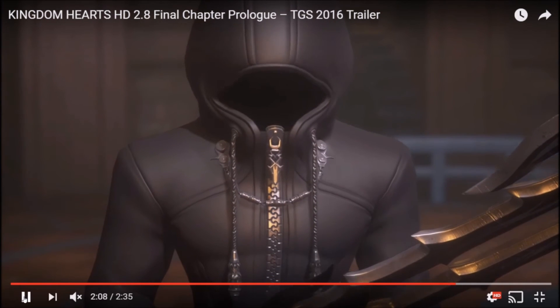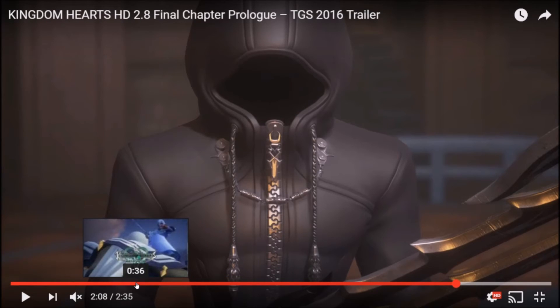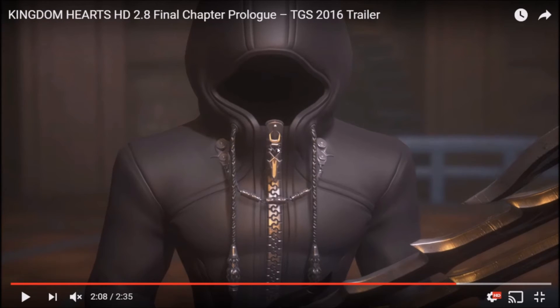Now I notice the zipper detail again. Now that I think about it, is that the same symbol as what's on Ventus, Terra, and Aqua — just looking a little different? That might be what it is. I don't remember what the Unversed symbol looks like exactly — they're all jagged-looking like that. I think this is just a small detail that looks really cool and probably has nothing to do with anything.